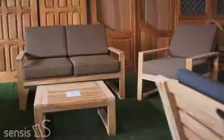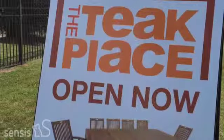Our teak is A-grade furniture from Indonesia. It comes with a three-year warranty. Teak is an outdoor product that needs no maintenance — it is waterproof.